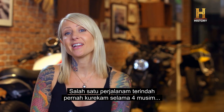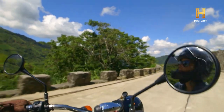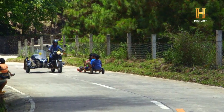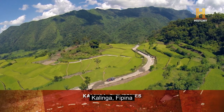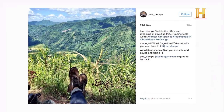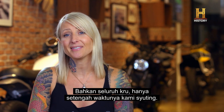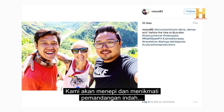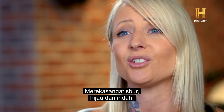One of the most beautiful rides that I had shooting throughout all four seasons was through Kalinga. I kept pulling over and stopping to take photos. In fact, the whole crew — half the time we were shooting, and the other half of the time we were just being tourists. We would pull over and take in the great views of all the rice terraces and the valleys. It was just so lush and green and beautiful.